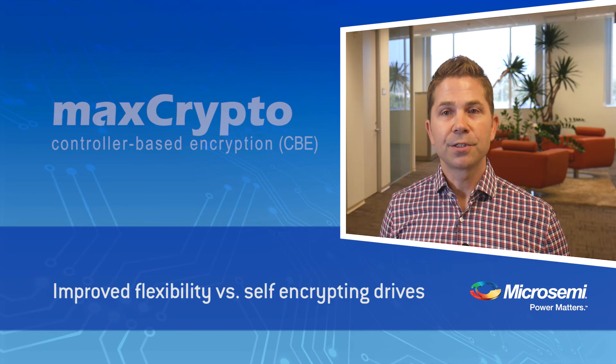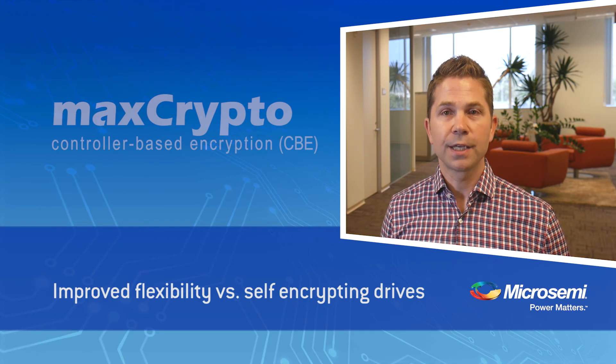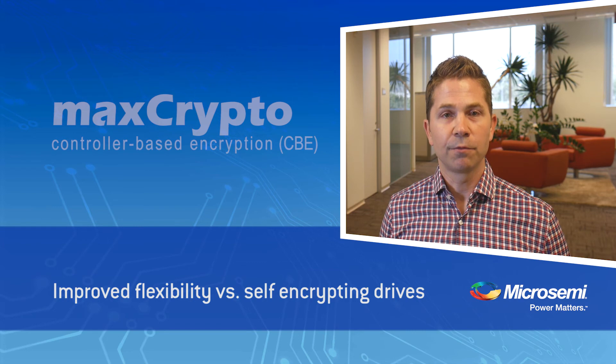An operationally efficient and secure encryption solution opens up new markets to server manufacturers and data centers, including finance, healthcare, and government, to name a few.